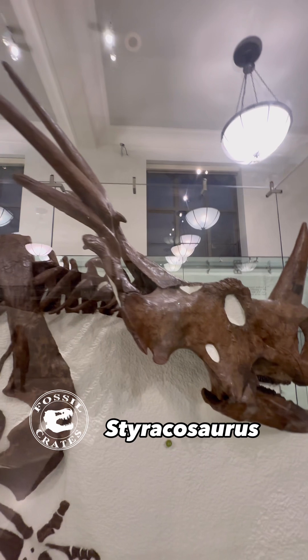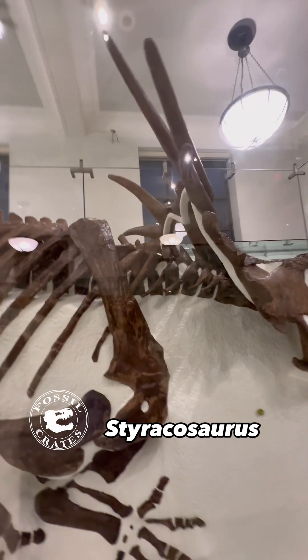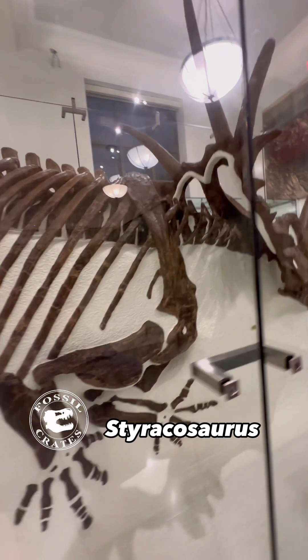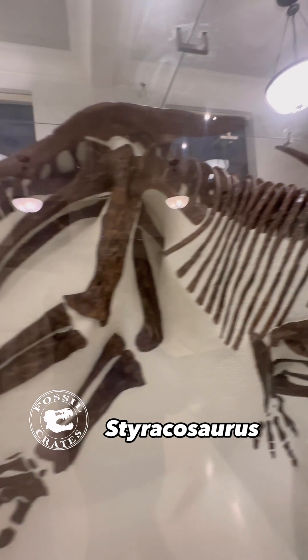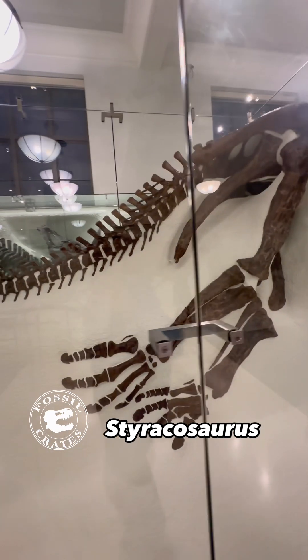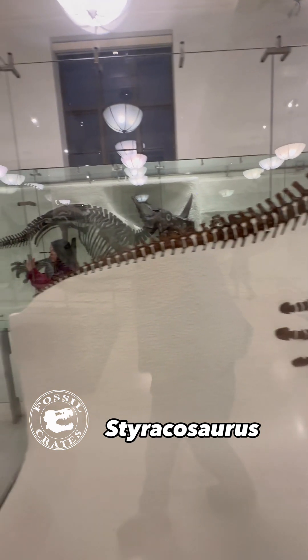Why? Because it has a shield that has the coolest spikes, I would argue, of any ceratopsian. This specimen is on display at the American Museum of Natural History and was found pretty complete, as you can see. The AMNH loves to mount real bone and then make them hard to study from a researcher standpoint, but from the public, this looks great.